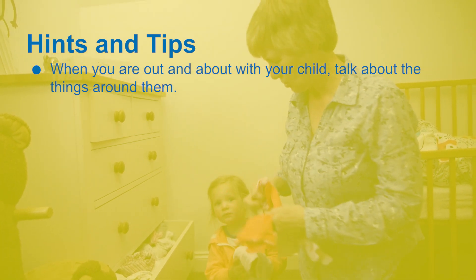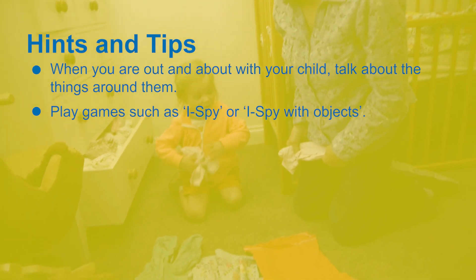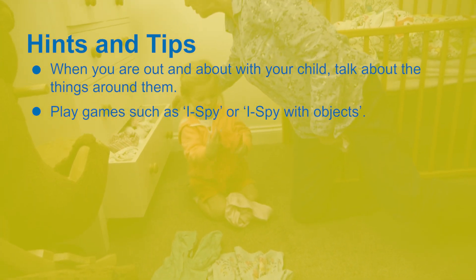Talk about things around you when you're out and about with your child. Play games such as I spy. For younger children, play I spy with objects — for example, 'I spy with my little eye a tree' and see if they can find it.